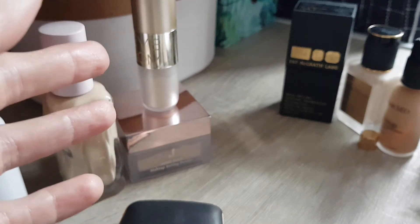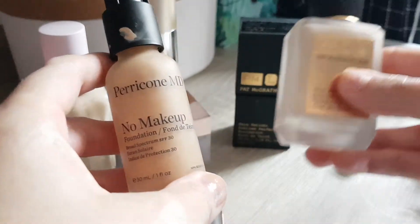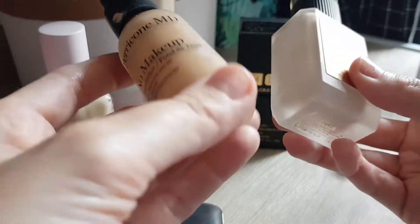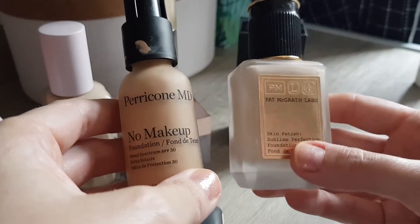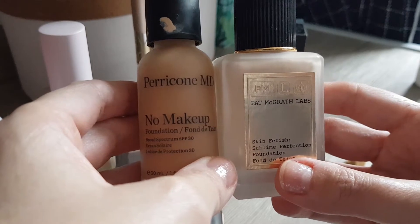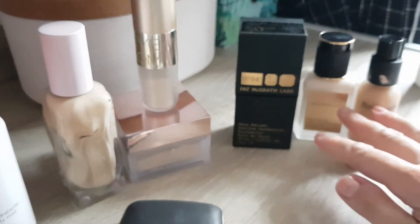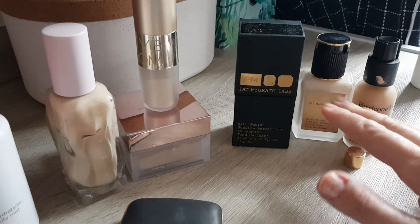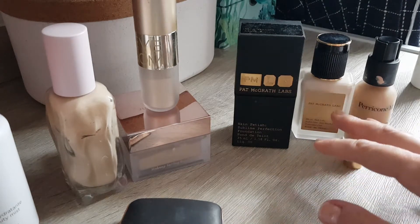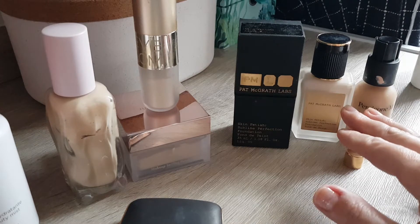Not really empties but these two foundations: the Perricone MD No Makeup Foundation and the Pat McGrath Lab Skin Fetish foundation. This one was in the color Light Too and the Perricone was light to medium. Both didn't match me — one was too dark, one was too light. I mixed them together and they're a really good match, nearly my perfect match right now. I wanted to tackle these because they have skincare ingredients and I don't want them to get old.